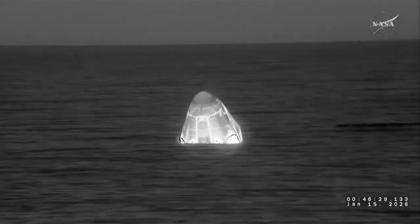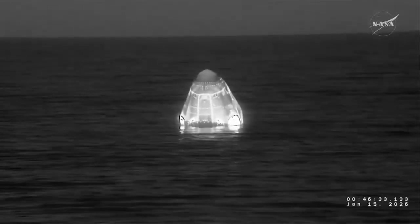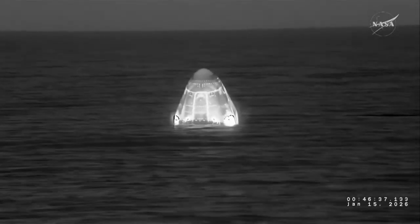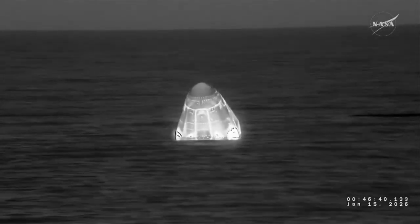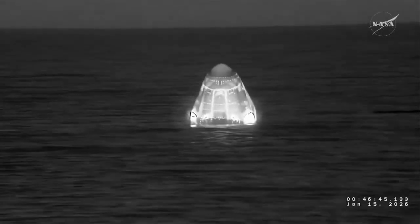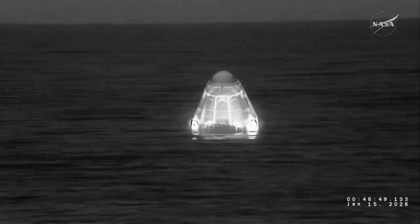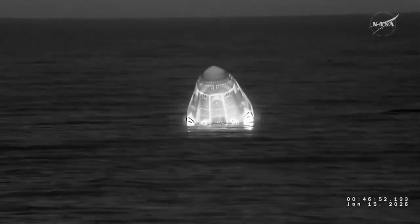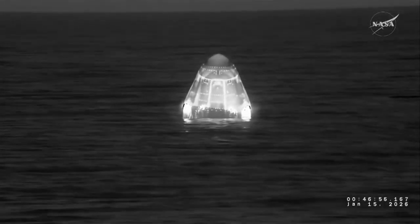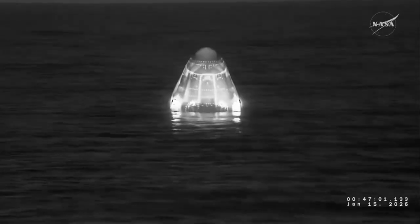SpaceX recovery teams have been given the go to approach. SpaceX is go for recovery personnel to approach — expect personnel alongside in one minute. You just heard that call out from the corps in Hawthorne, California, to the crew aboard Dragon that SpaceX personnel, who have been in the general vicinity of Dragon's anticipated splashdown location, now have the go to approach the spacecraft and begin that recovery process.